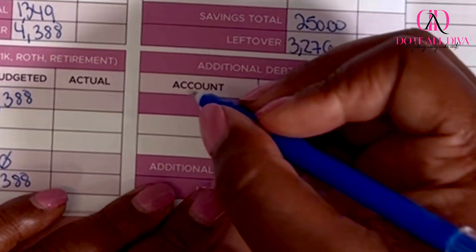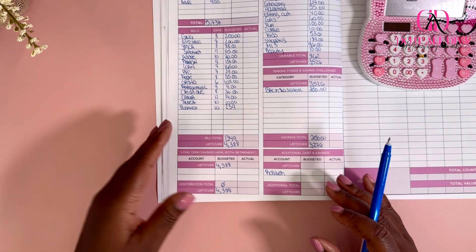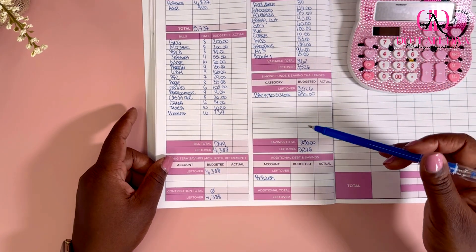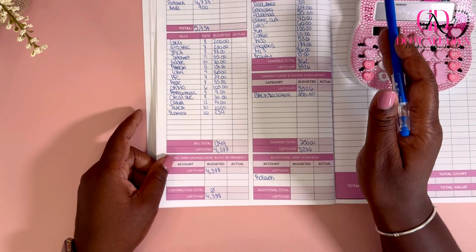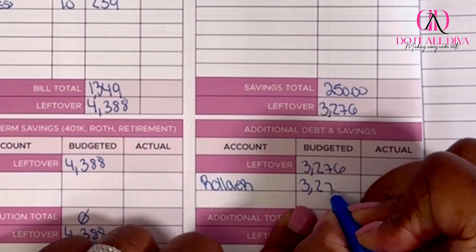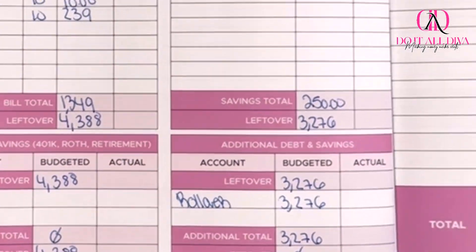I'm not doing any additional debt or savings this week. Every month I challenge myself to pay off extra debt — one of my goals was to pay off an extra $1,000 — but I need to make it through the month first. This is the 6th through the 12th, so I'd do those extra things at the latter part of the month, especially with these kids going back to school. So I'm rolling over the entire amount, meaning I have $0 left over — this is a zero-based budget.